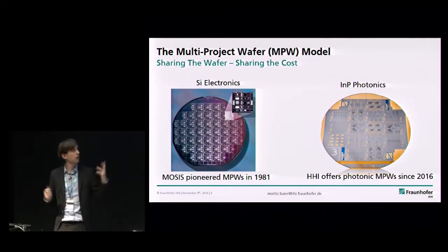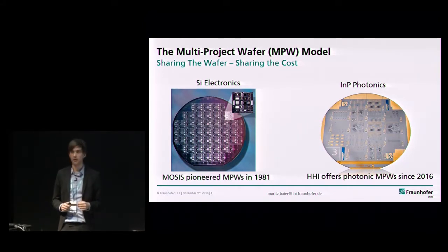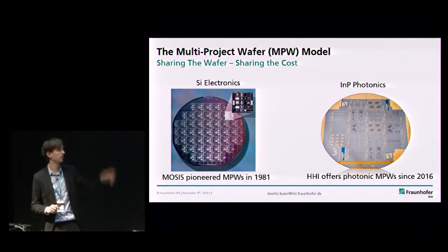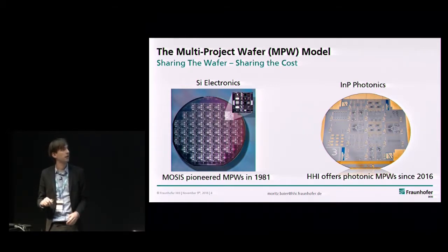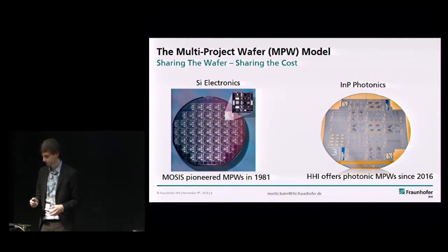What we do is multi-project wafer runs — very much in the spirit of what MOSIS was pioneering back in the 80s or even before. In silicon, we do offer indium-phosphide photonic MPW runs commercially since 2016, and in R&D projects already before that.